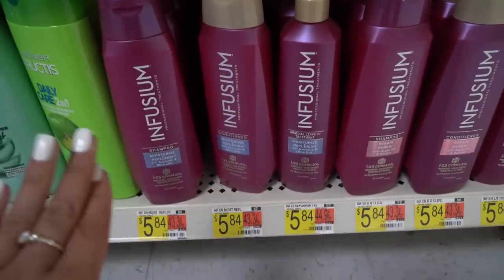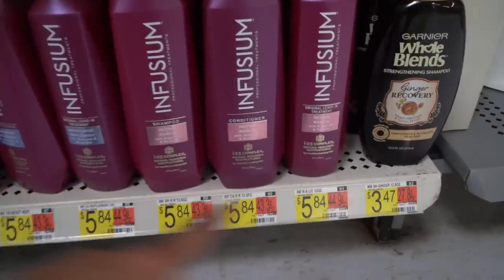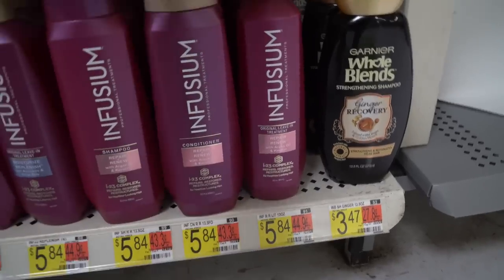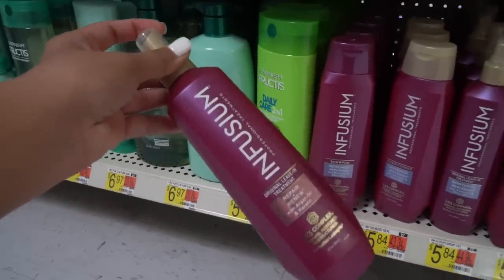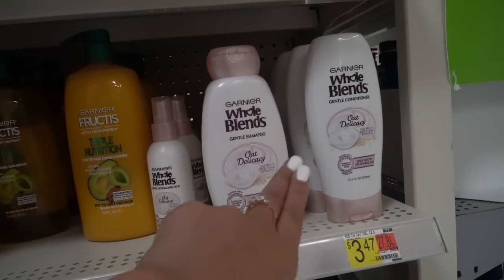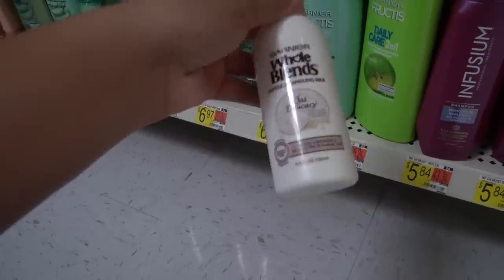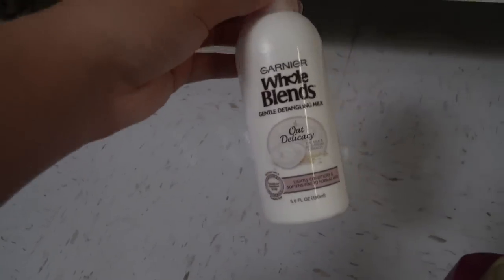My mom said Infusium is a really good brand. I have enough shampoo and conditioner, but they have leave-in treatment sprays — the avocado and olive oil, and the argan oil and keratin. I'll try the argan oil and keratin since I go through sprays so fast. They also have the gentle detangling milk — I've been through like four bottles of this stuff. It's gentle, makes your hair smell good, and is amazing for curls.